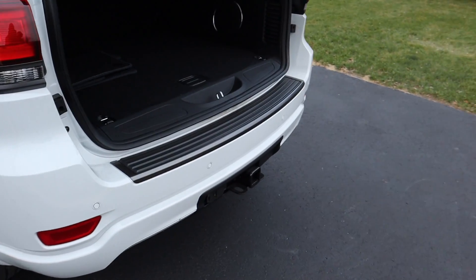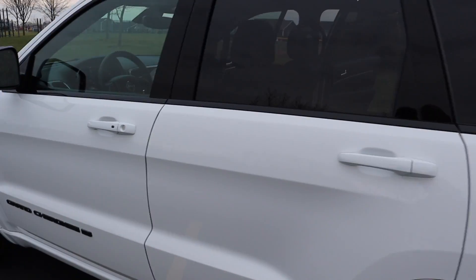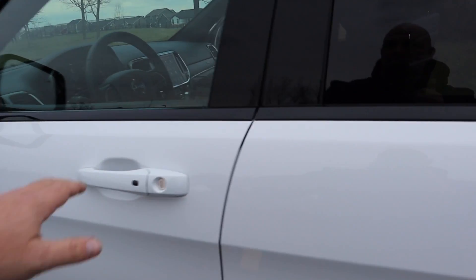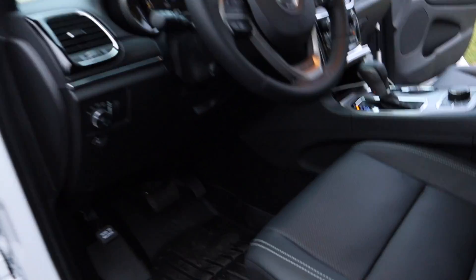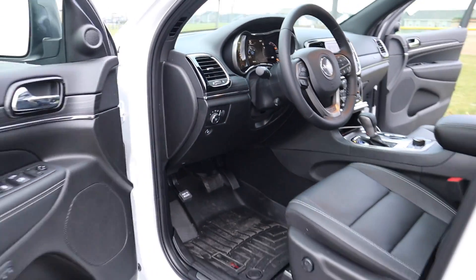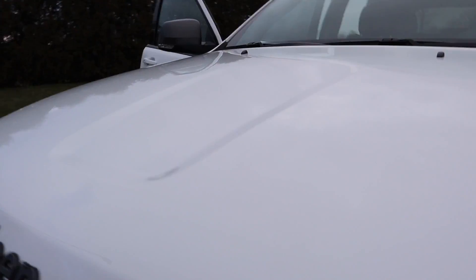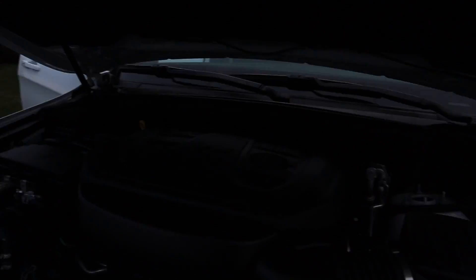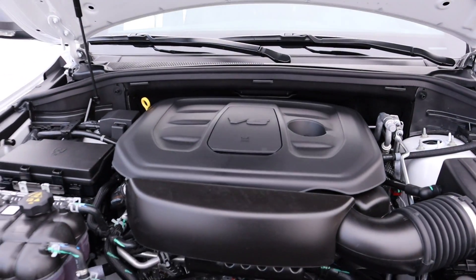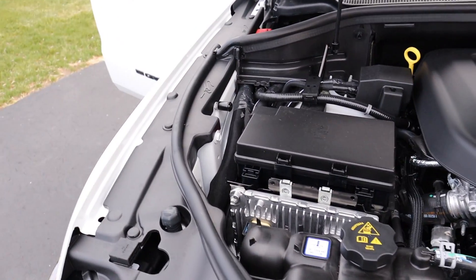I think it can tow 6,500 pounds with the factory tow package. It's just a 3.6 liter V6 — the Hemi doesn't come in the anniversary.